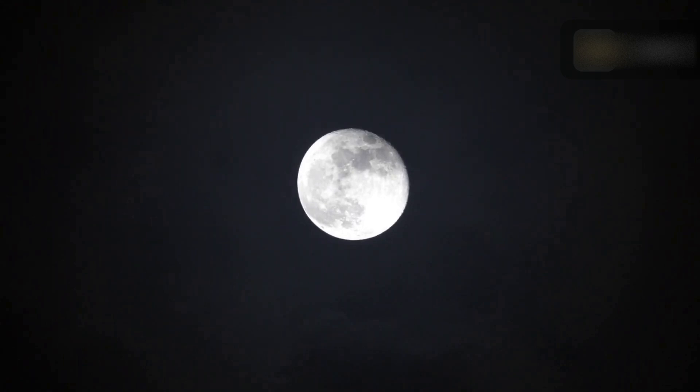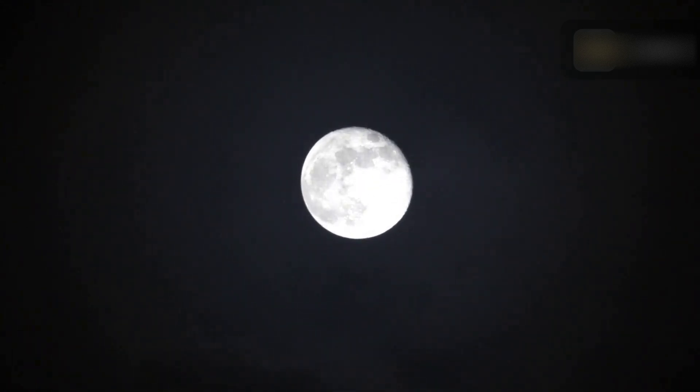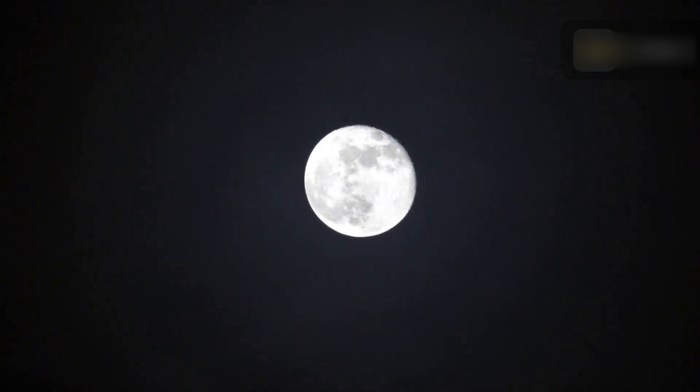The next full moon will occur on Friday, November 15, 2024. This phase comes about 15 days after the new moon, at the approximate midpoint of the lunar cycle of 29.5 days. Technically, it is only considered full on one specific day.